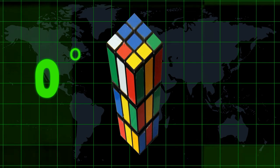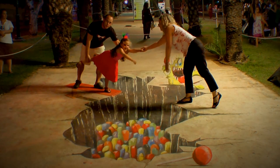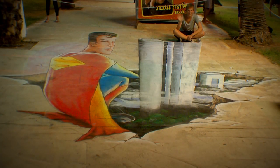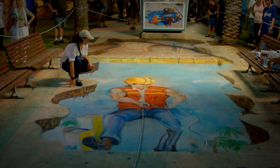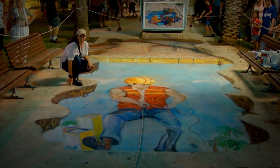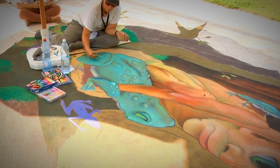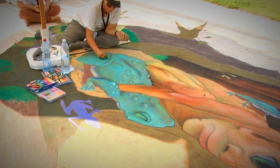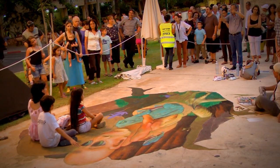By looking at the painting from the right angle, you really feel like you're in another dimension. A lot of people that practice street art actually have very successful careers in the film and animated design industries. There are festivals, unions, a whole society of street painters all around the world. Street painting is a performance-based art which allows the viewer to watch it being created right before their eyes, and most street painters find this to be the most exciting part.